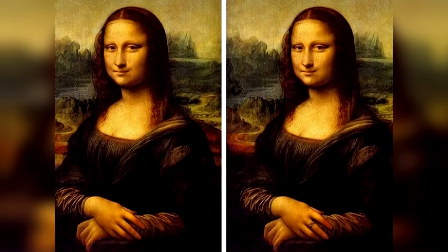Take a look at this photo of the Mona Lisa. Can you spot the difference here? The difference between these photos is actually the ring on her finger in the right one, but there's actually no ring on the finger in the left one. Were you able to spot this?